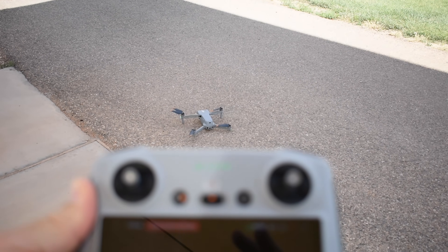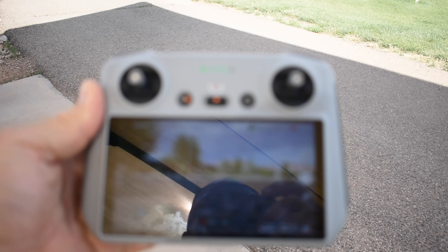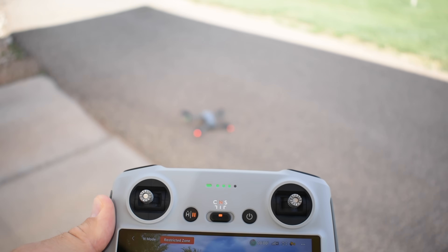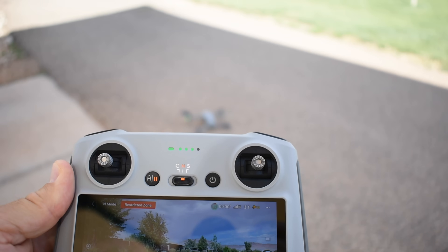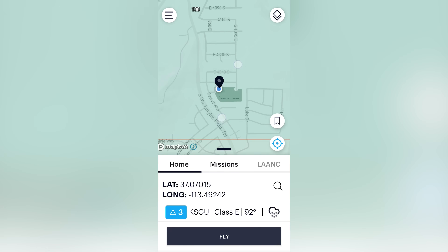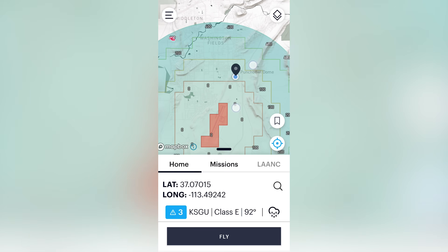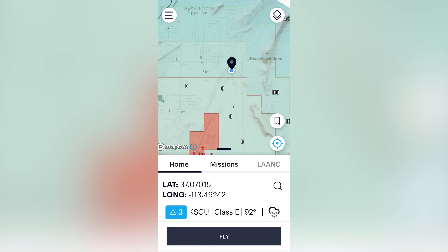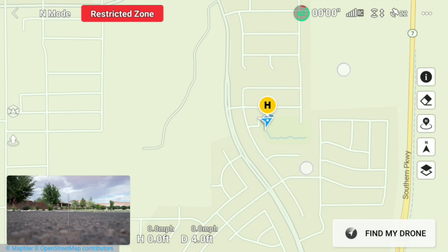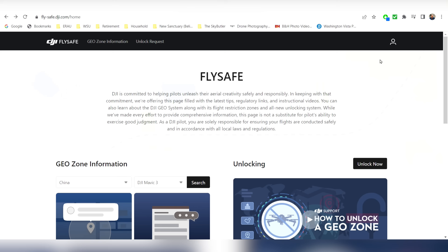Let's look at some actual scenarios and walk through the process of unlocking a geo fence zone. I'm using a DJI Air 2S, so we'll be using the DJI Fly app. We're going to start in an area where there's a conflict between FAA regulations and geo fence restrictions. As you can see in the app, I'm in a grid that allows automated approval up to 100 feet. We'll submit the LAANC request — but that's not enough. The DJI restricted zone extends past the zero-feet grid, so we have to submit for an unlock.